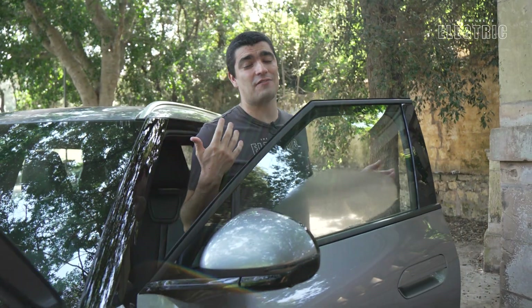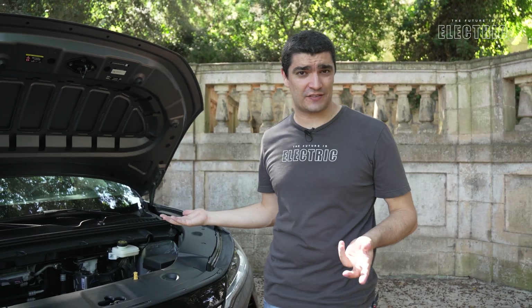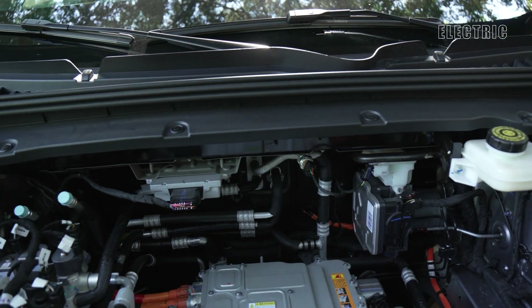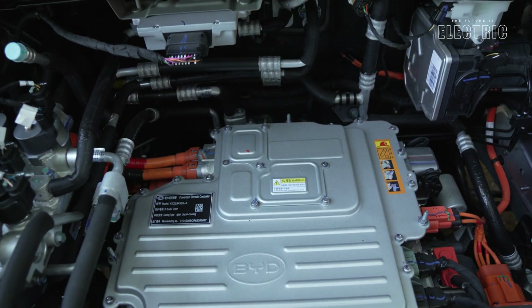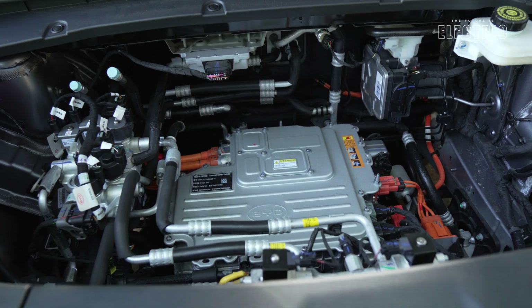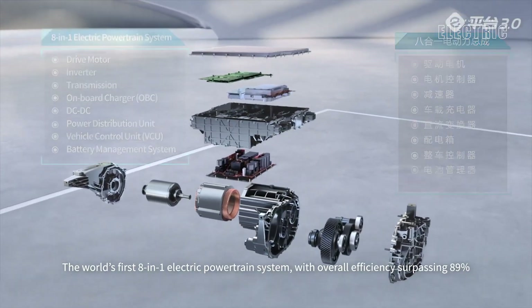Under the hood they have a permanent magnet synchronous electric motor — the most common type of electric motor used in EVs nowadays, known for its long reliability and very little maintenance over the lifetime of the vehicle. It's 170 horsepower, which means your 0 to 100 time is sitting at around 7.9 seconds — quite reasonable for this size of vehicle. This is a BYD-designed unique 8-in-1 system, incorporating the drive motor, reducer, charger, DC converter, high voltage power distribution box, battery management controller, vehicle control unit, and motor controller — all in one package.